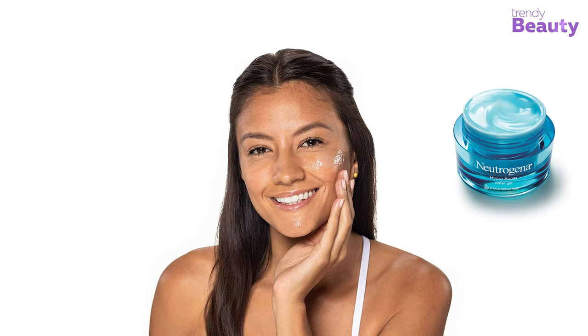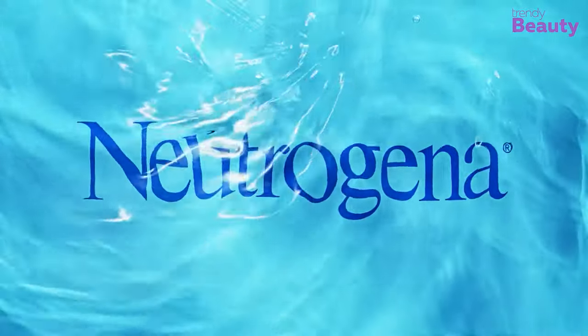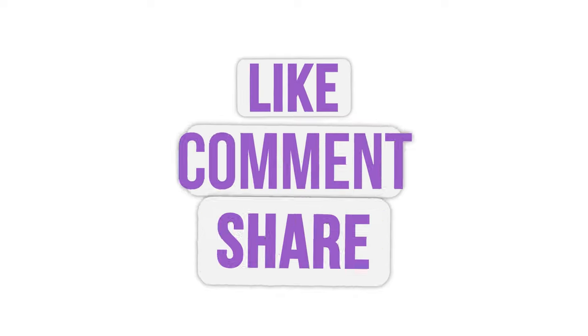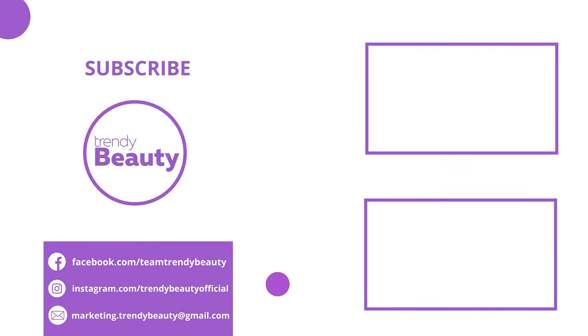Moisturizer is an essential product for every season. Investing in a good moisturizer this winter will keep your skin hydrated and may come in handy in the summer. Choose your moisturizer according to your needs and skin concerns. Thanks for watching! Don't forget to like, comment, and share this video with your friends if you find our videos useful. Be sure to subscribe and press that notification bell for more updates in the future.